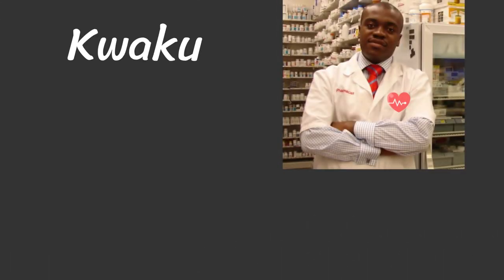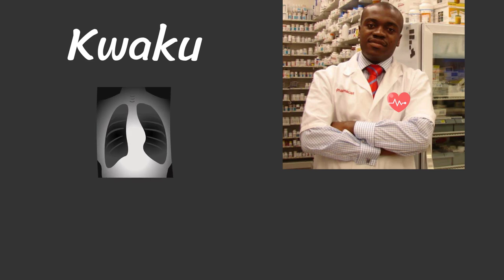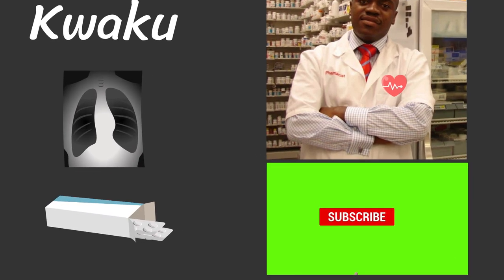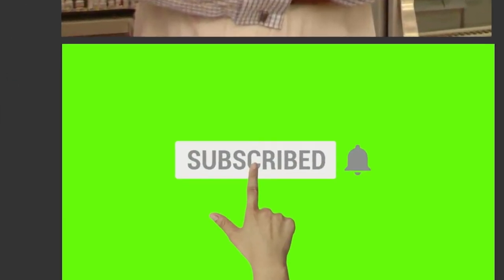Hello folks, welcome back. This is Kweku. I'm a pharmacist. This channel is dedicated to healthcare information as well as pharmacy staff. Feel free to hit the subscribe button if this is something that you find interesting or useful.